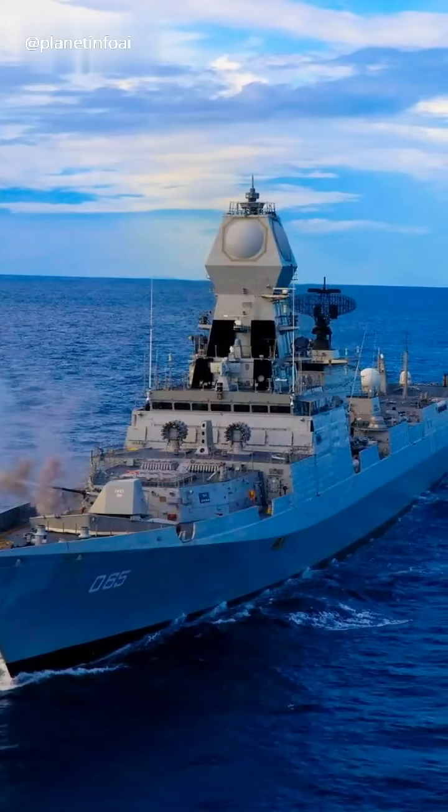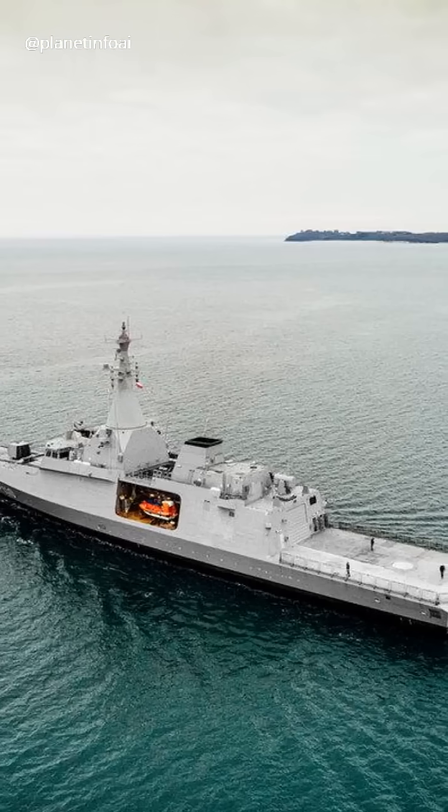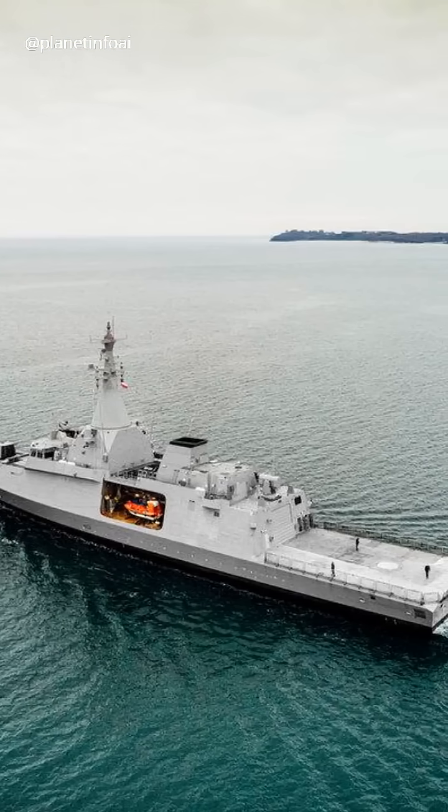Destroyers specialize in air defense, anti-submarine warfare, and surface combat. Next, corvettes are fast, maneuverable ships, great for coastal defense and anti-ship missile attacks.